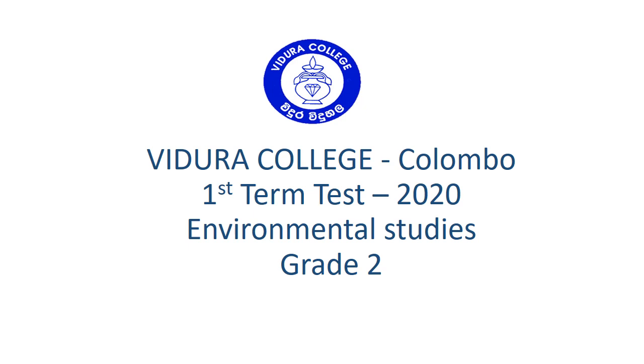Vidura College Colombo, first term test 2020, Environmental Studies, Grade 2.